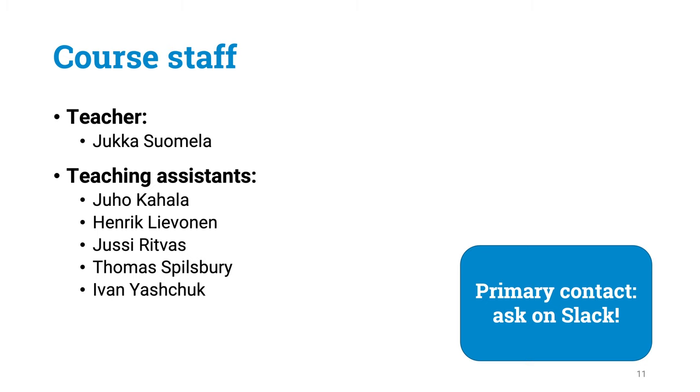Here is the list of people who are organizing this course this year. If you have any questions regarding any parts of this course — whether related to course material, the topic of the course, or course practicalities — please feel free to ask any of us on Slack. Please try to use Slack as the primary means of communication and use public messages on public channels whenever possible. You can email me if you have difficulties accessing Slack, but other than that, please try to use Slack whenever possible.